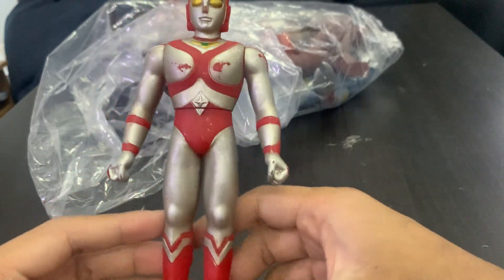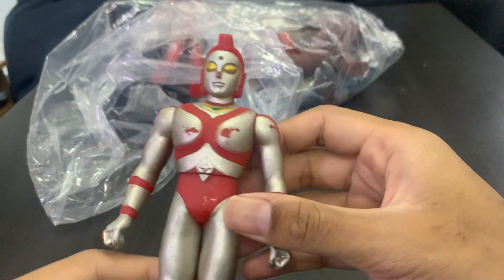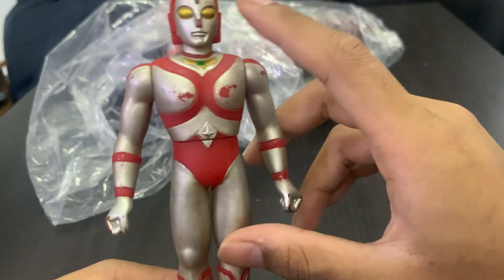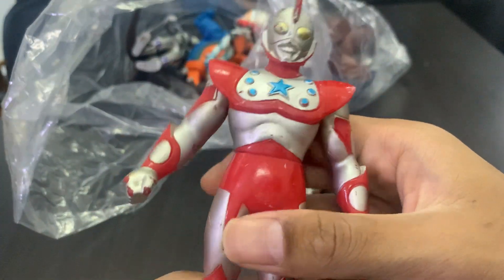I'm surprised why they don't make it, because Ultraman 80 I know is quite famous — a lot of people buy my 80s. I don't know why they wouldn't make Yulian, but I hope they do make Ultrawoman Yulian in the future, the 5.5-inch one. I would definitely buy that. The next one we have is Ultraman Scott — maybe, I'm confused, it's either Scott or Chuck, one of the US Ultraman.